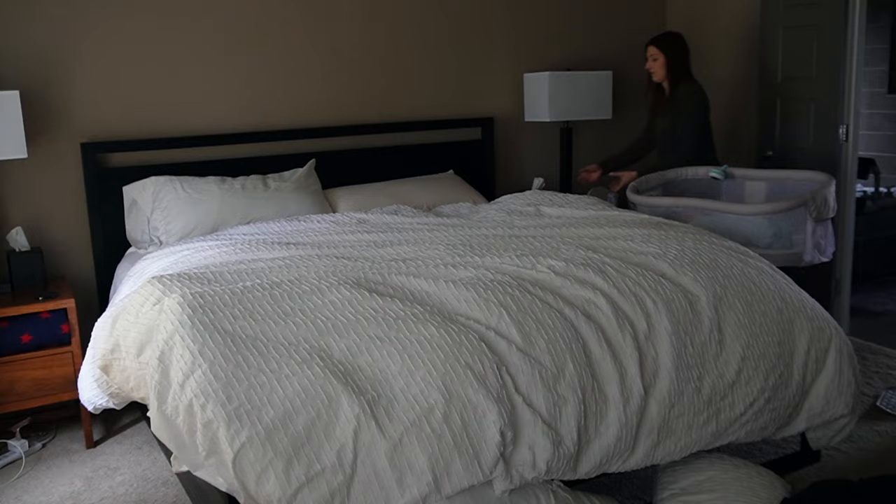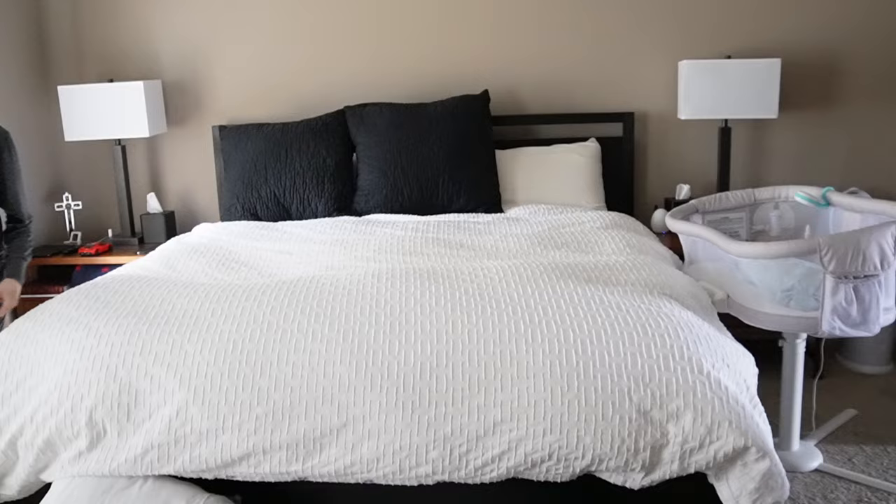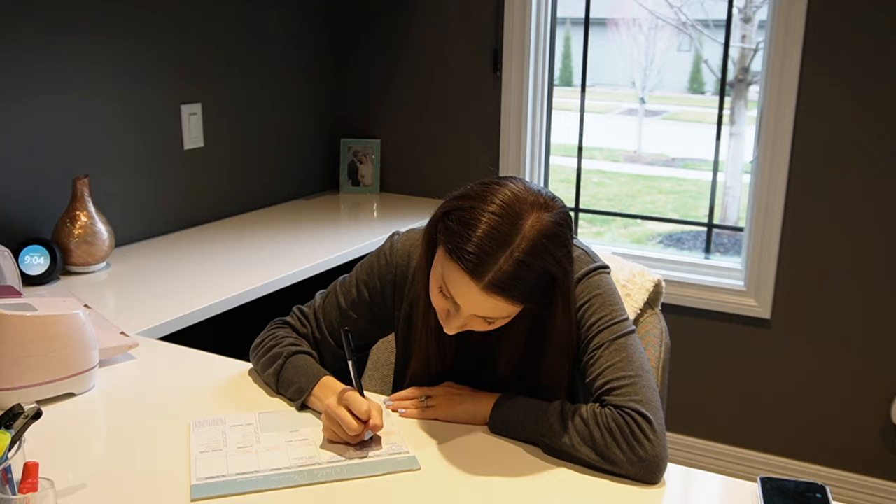I have started putting him in his crib in his room for some naps — I should probably do that more often. But even at night when I put him down in the bassinet, Jim and I aren't ready for bed yet, so we can't turn on the lights and have to tiptoe and whisper. I love having him right there but it'll also be nice to have my own space back.